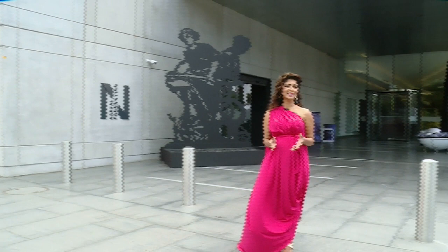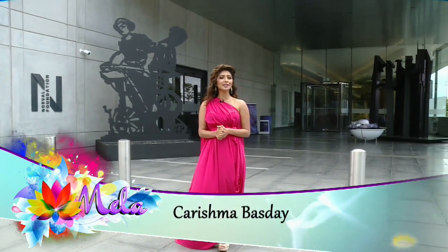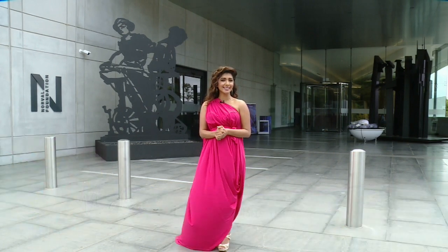I'm in the heart of the Steenberg wine region at the exquisite Norville Foundation to celebrate some of South Africa's most loved and revered designers as they reveal their latest resort collections.